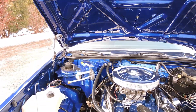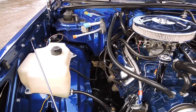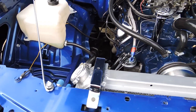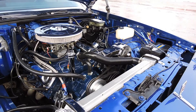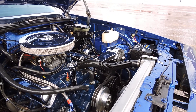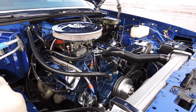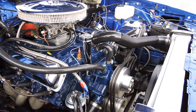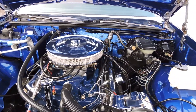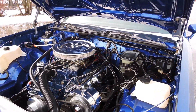It's absolutely gorgeous. It's got a Champion aluminum radiator, aluminum pulleys, chrome alternator, chrome valve covers, and air breather. Not only does this engine compartment look good, it runs really good as well — very hard running Cutlass.